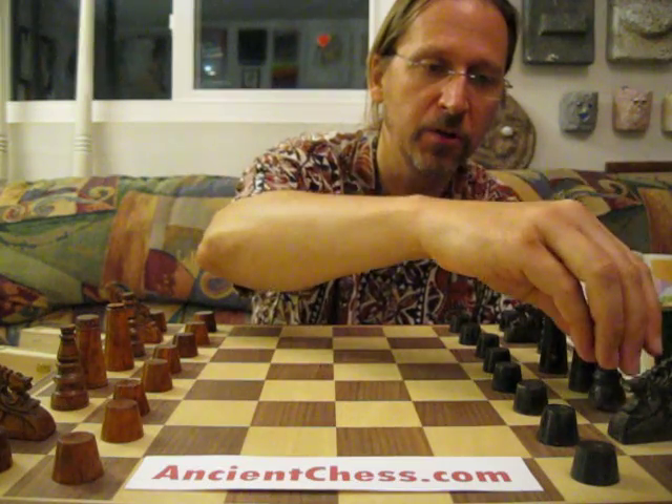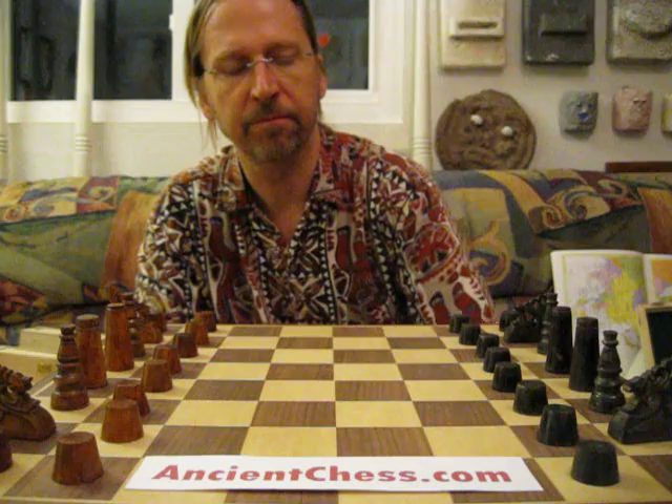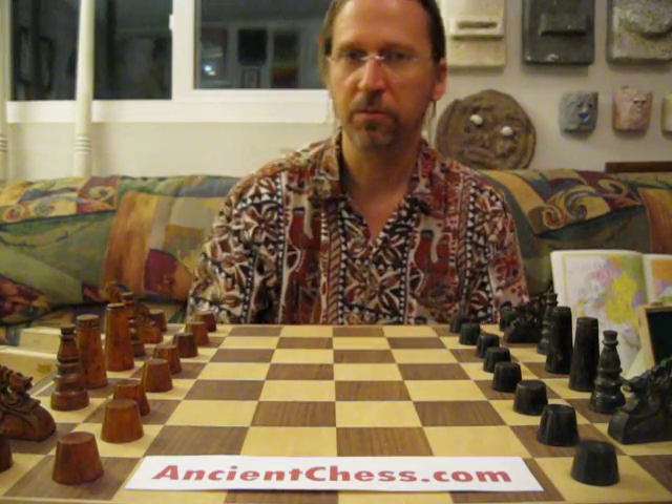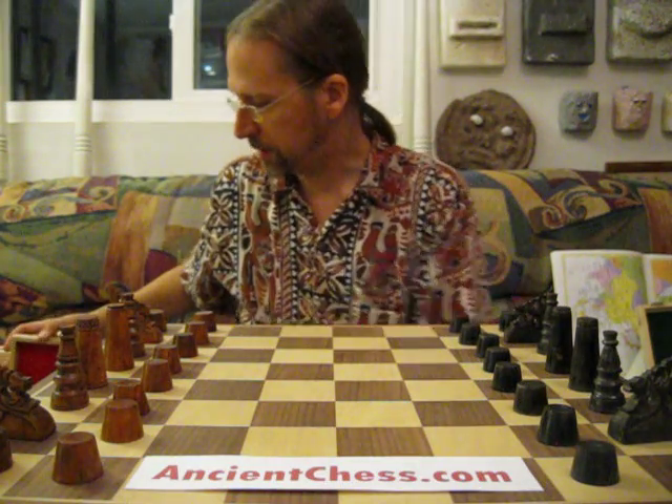They do have our modern chess there too. But down on the island of Mindanao, it's a bit more isolated than the rest of the Philippines. I'll show you some other sets, and some of them show some of the intermixing.